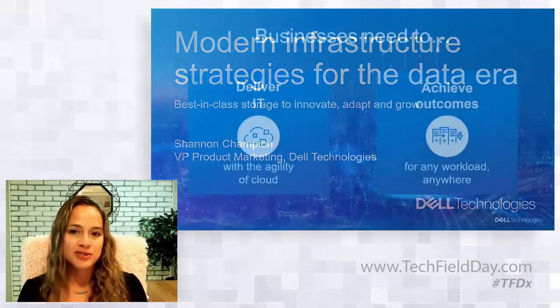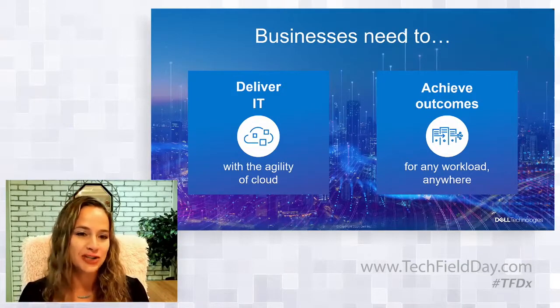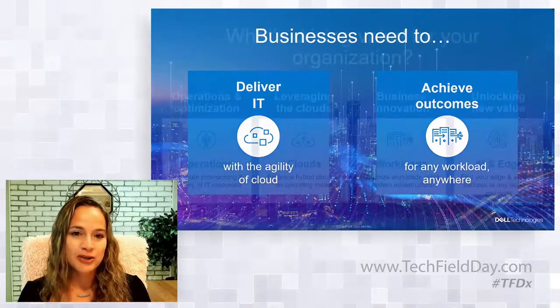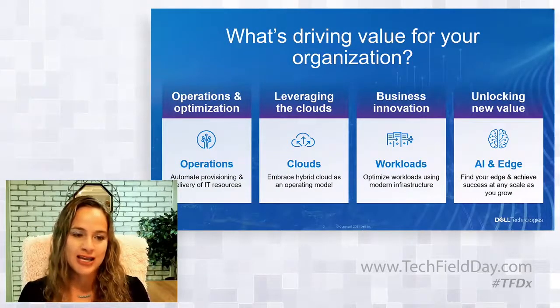In talking with customers, we find there are typically two desired infrastructure needs for their businesses: one, to deliver IT with the agility of cloud, and two, to achieve business outcomes for any workload anywhere. That's pretty basic and all-encompassing. But what we really wanted to do is dive deeper and ask, what's driving value for your organization? And we see it typically in these four buckets.